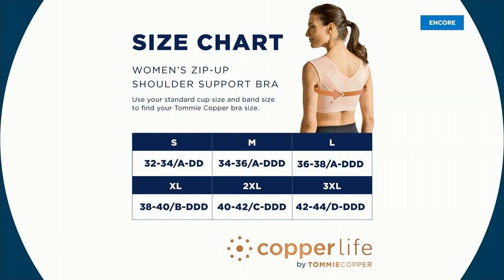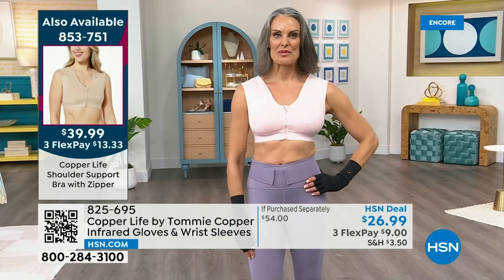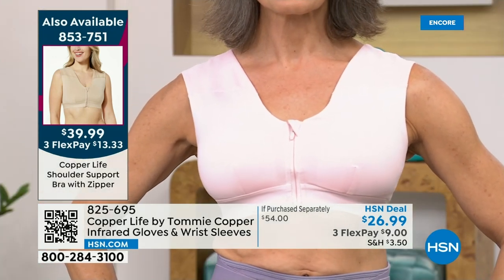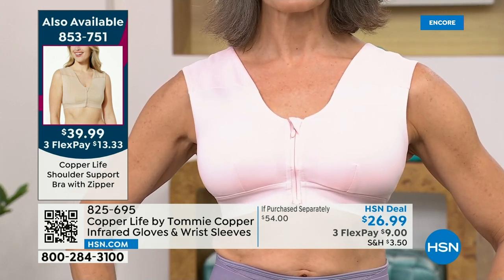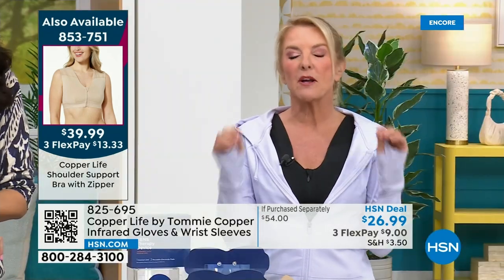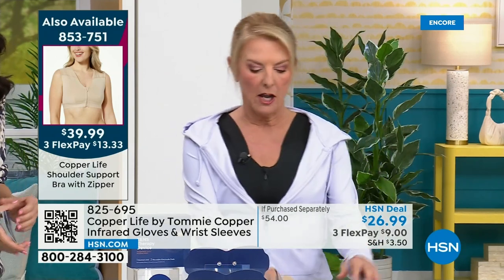Imagine wearing a bra and at the very same time getting relief from aches, pains, and muscle soreness — thinking about your shoulders, back, and arms. It's not just wearing a bra to keep the girls looking good — it's a smart bra that's actually good for you. The material is sensational; retail is nearly $100 but we have the lowest price anywhere today. It's $39.99 with free shipping, and I'm wearing the black.